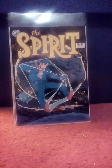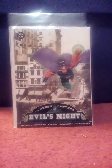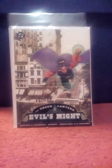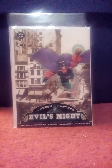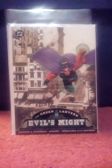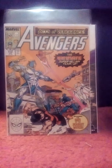I've got the Green Lantern: Evil's Might, Book 1 of 3 — just an Elseworlds story from DC. I'm pretty sure this is set in New York in the early 1900s, where whoever the Green Lantern happens to be fights Tammany Hall and Boss Tweed. Also picked up Avengers number 313.